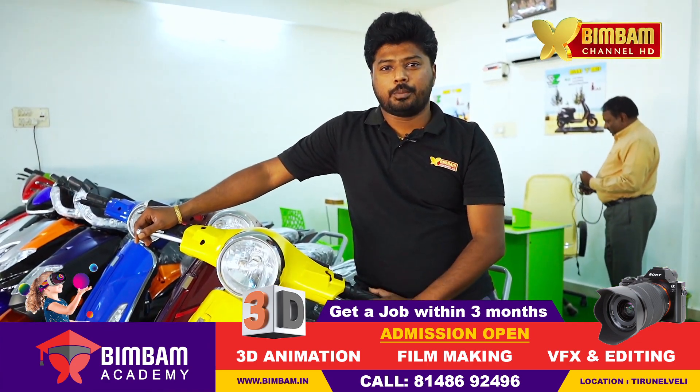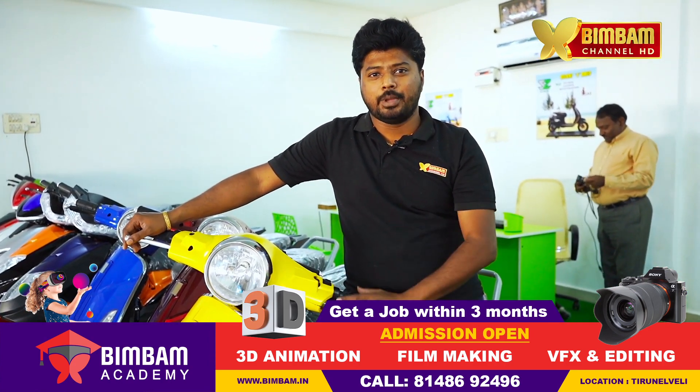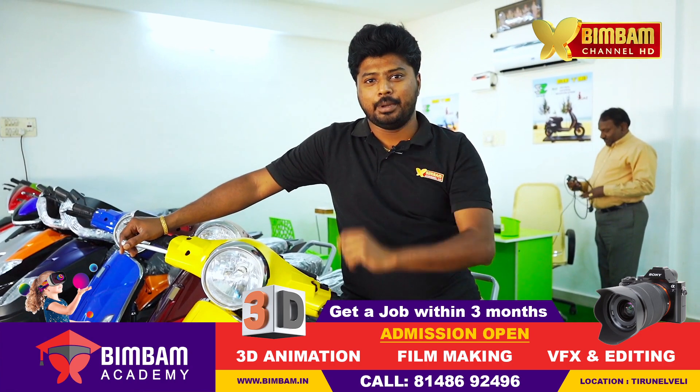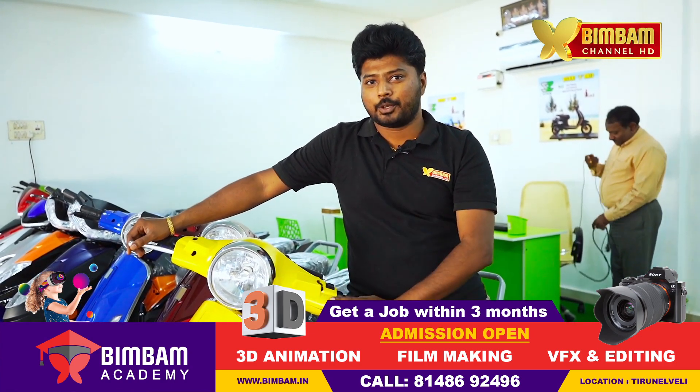Hi viewers, we are going to talk about valiant e-bike in the showroom. If you know the showroom, you will know the e-bike in the showroom. That's why we are going to talk about e-bike and showroom.